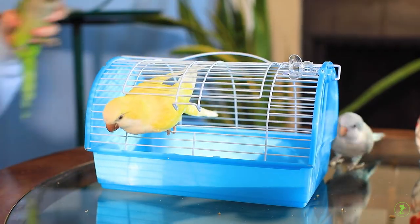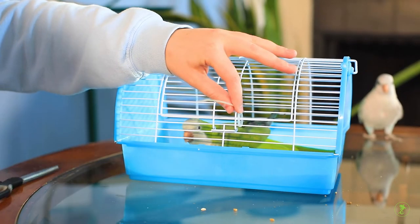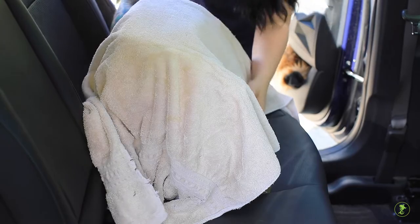Here are a few basic tips when traveling with birds. Always be sure you have a secondary lock on the carrier to prevent escape. Covering the carrier with a towel or blanket can sometimes reduce stress during travel.